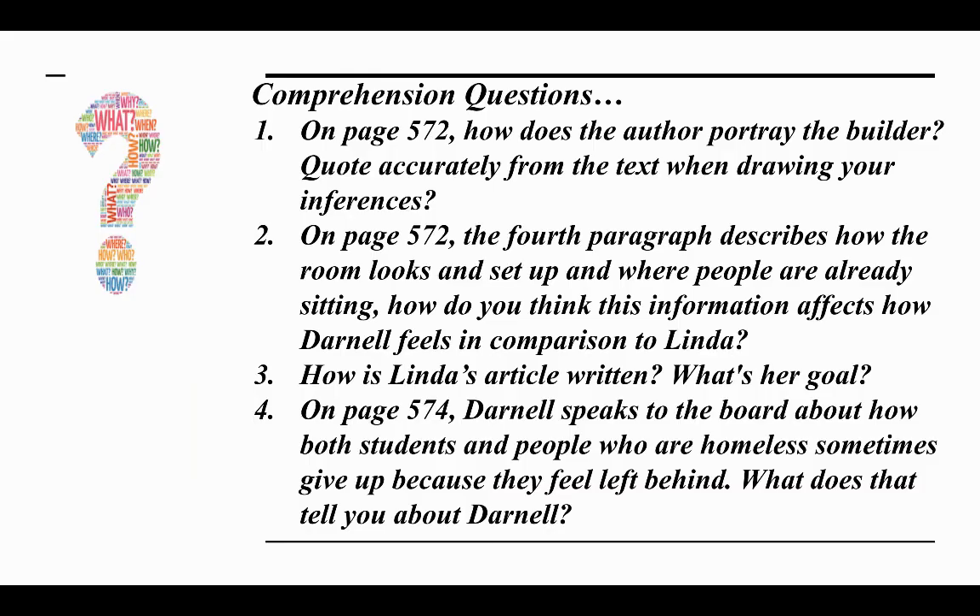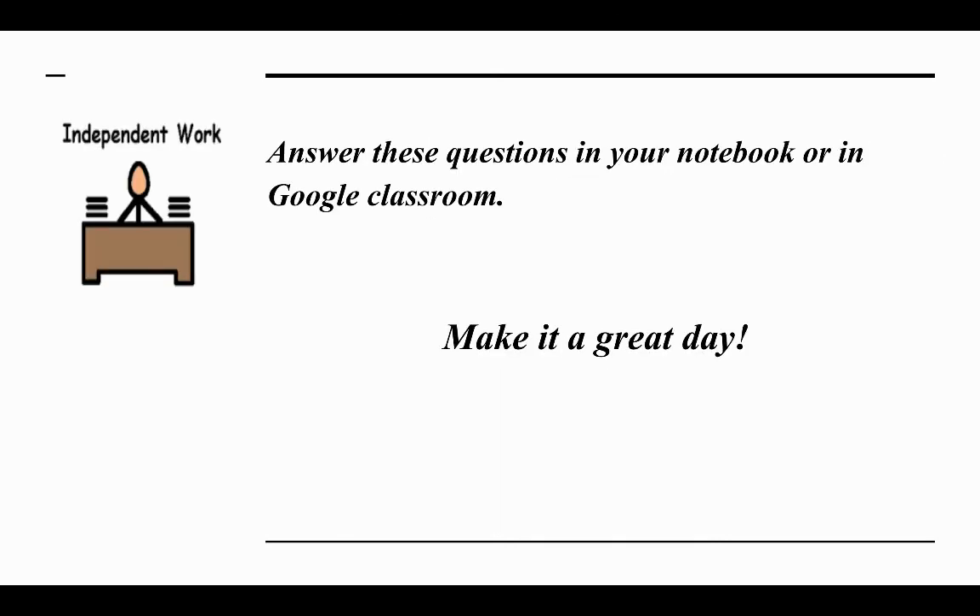When you're done, answer the following questions: On page 572, how does our author portray the builder? Quote accurately from the text when drawing your inferences. The fourth paragraph on page 572 describes how the room looks and where people are already sitting — how do you think this affects how Darnell feels in comparison to Linda? How is Linda's article written and what's her goal? On page 574, Darnell speaks to the board about how both students and homeless people sometimes give up because they feel left behind — what does that tell you about Darnell? Answer these questions in your notebook or in Google Classroom. Make it a great day, scholars. I will see you next time.